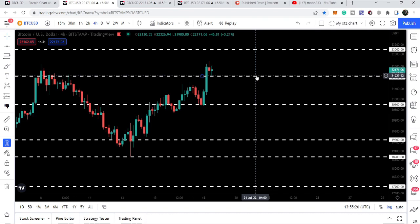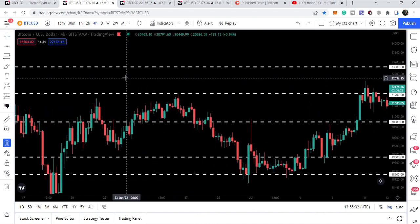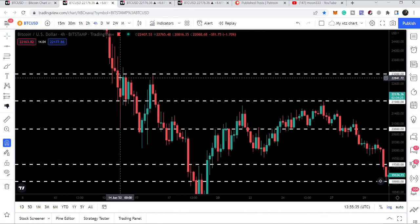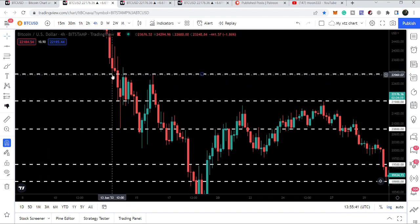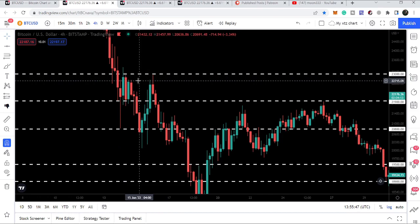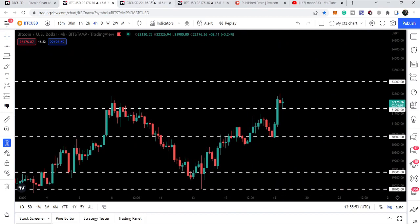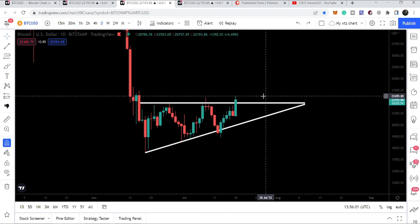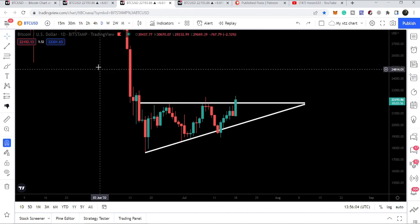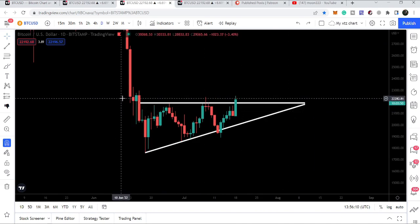On the daily time frame we need a closing above this resistance. After breaking out this resistance, in the short term we will have another resistance at $23k. Previously it worked as a support and as a resistance — on 13th of June, almost a month ago, it was working as a resistance for several hours. However, if we get a daily closing above the resistance of $21,900, then there will be a very high probability that Bitcoin will also easily break out this next resistance of $23k.